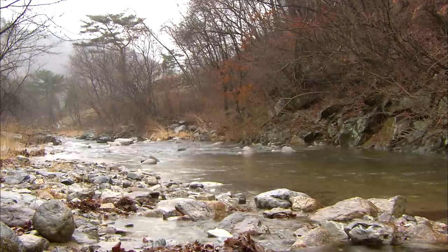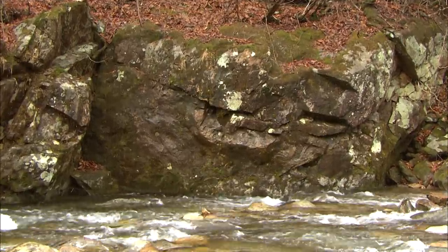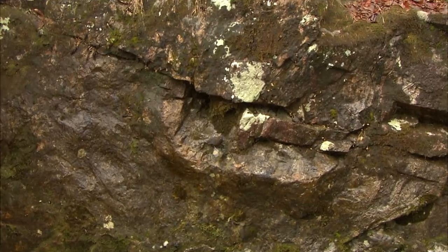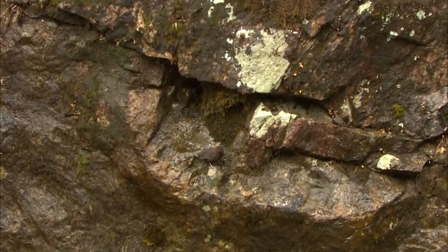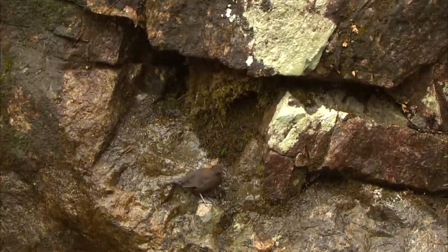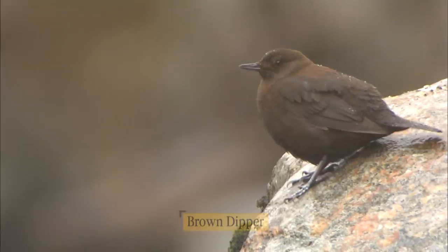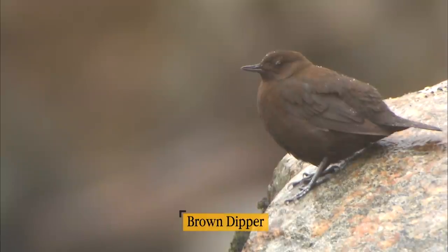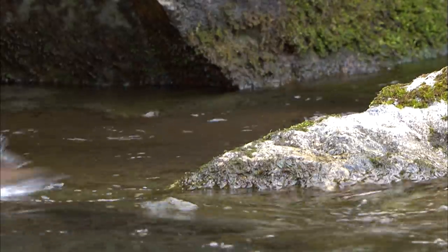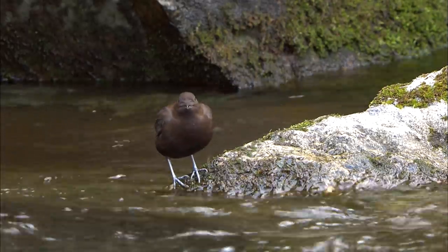There is another creature that possesses different hunting skills from what we've seen so far — it is the Brown Dipper. Its home is a nest that looks like brown moss. It is a permanent resident of the Korean Peninsula's gorges and low mountains, twice as large as a sparrow. The Brown Dipper's style of hunting is a bit more aggressive — it dives straight into the water.